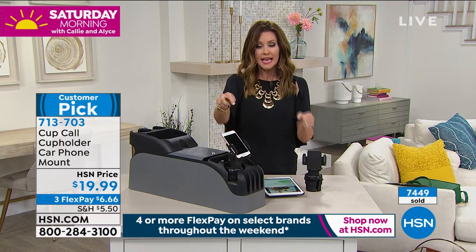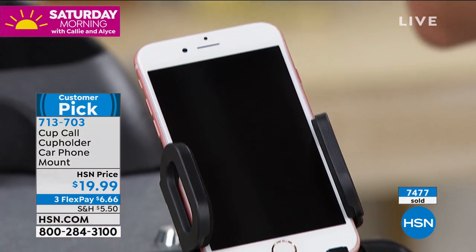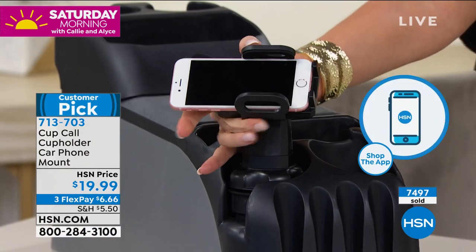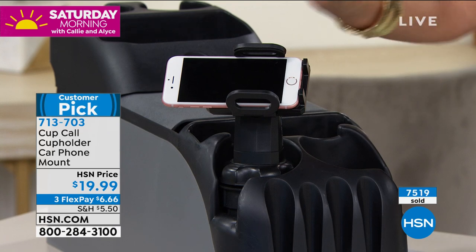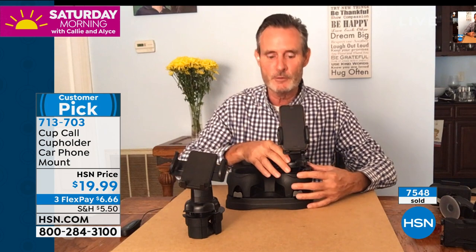Whether it's illegal in your state or it just should be, you really need both hands on the wheel. This way you're not blocking any vents — especially important now when you need air conditioning. I've had my phone fall into the cup holder and get coffee in it; this keeps it up, safe, and protected. It's padded all the way around, doesn't matter what brand or size your phone is.